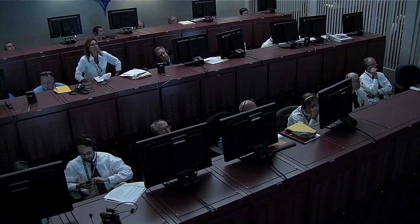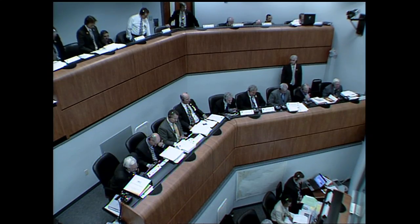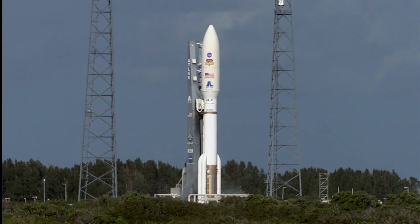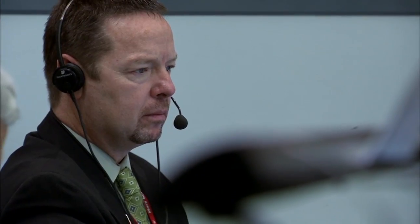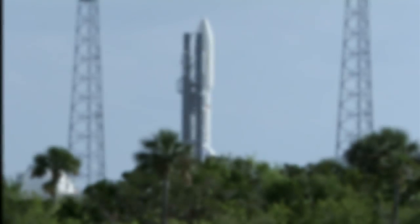RF-FTS: Go. Flight control: Go. Instrumentation: Go. Com: Go. GCQ: Go. Umbilicals: Go. ECS: Go. Redline monitor: Go. Quality: Go. OSM: Go. ULA safety officer: Go. Range, weather, and clear to proceed: Go.